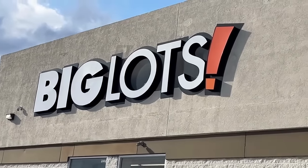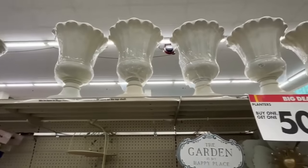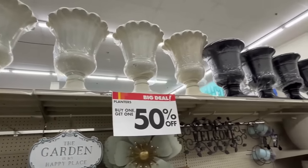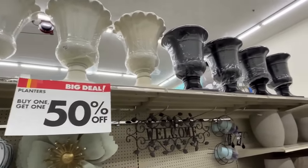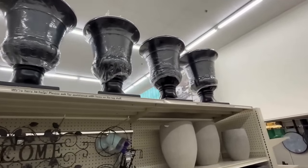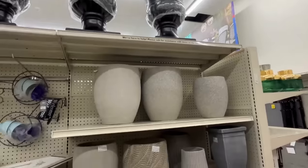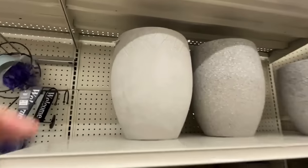Hello friends, as you can see we are at Big Lots — get your pen and paper ready and let's go shopping! Look at these beautiful planters, they are $39.99 and they're large. Beautiful for your patio or your front porch, or even to put in between your plants in your garden.